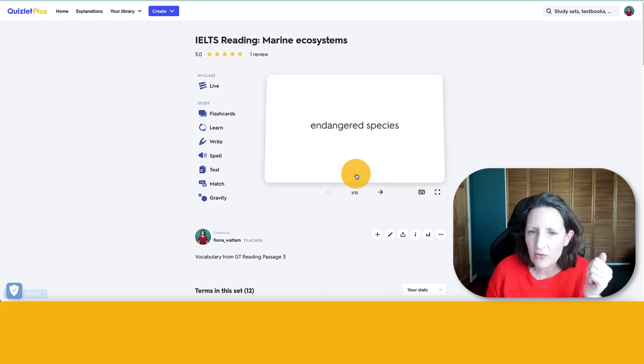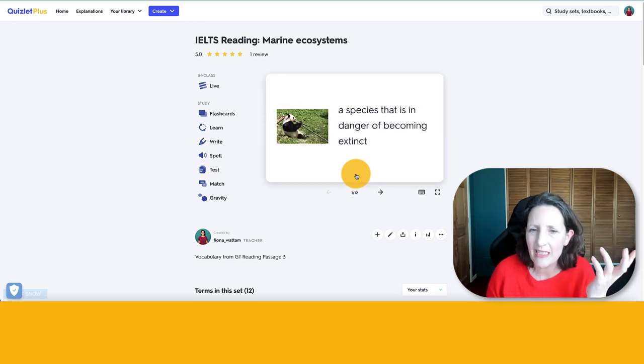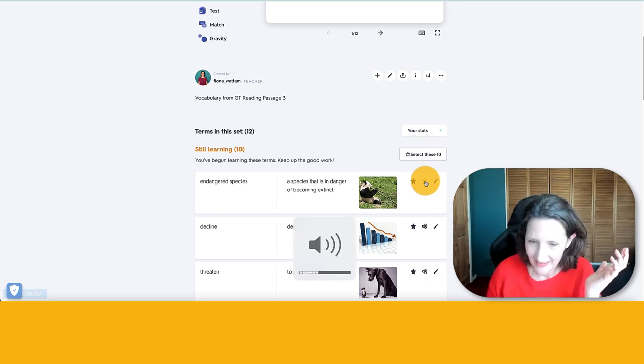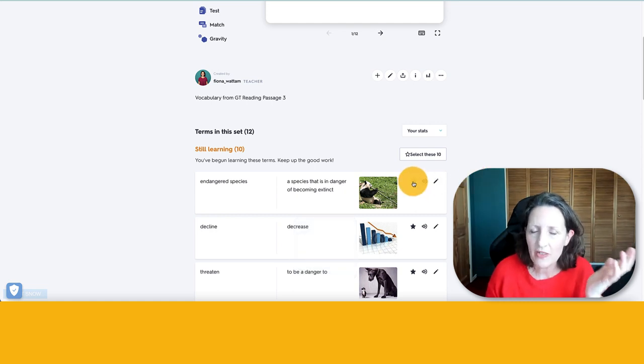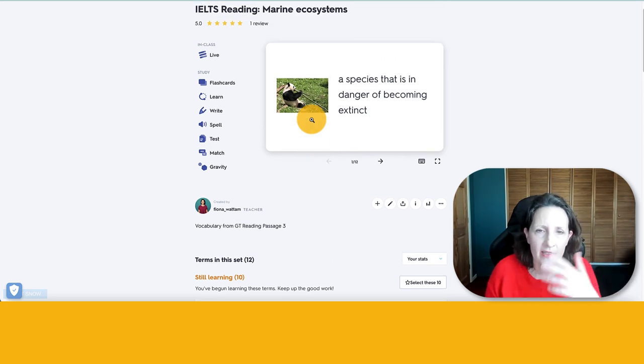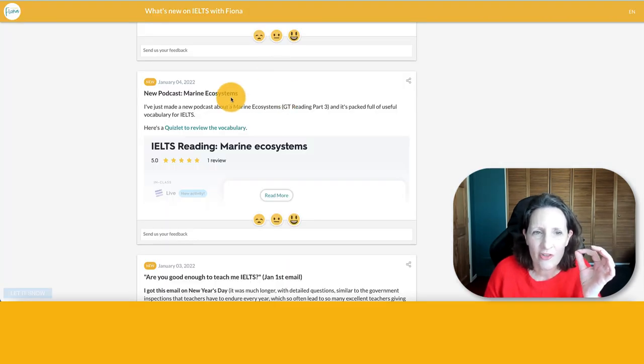Marine ecosystems — have you ever used Quizlet? I'm sure you have. It's got lots of different things you can do, not just flashcards. For example, we've got 'endangered species.' The synonym gives you another useful word you can use in IELTS: 'a species that is in danger of becoming extinct.' It's marvellous — you've got the audio, you can star the ones you want to remember, use it on the app on your phone, keep your own lists, import your own lists. There's one specifically for IELTS for January the 4th.